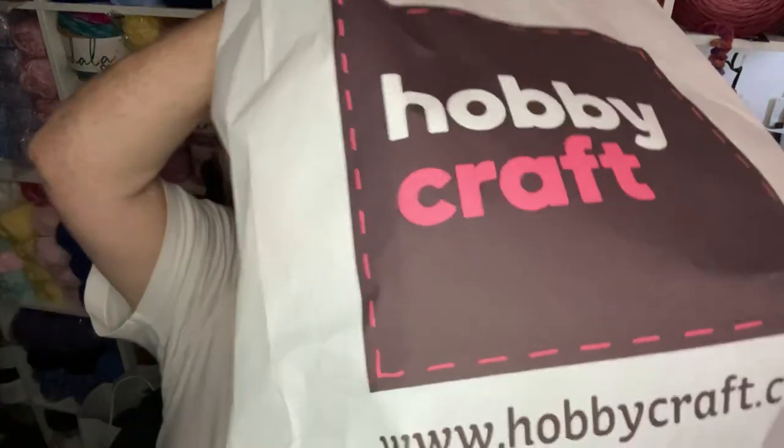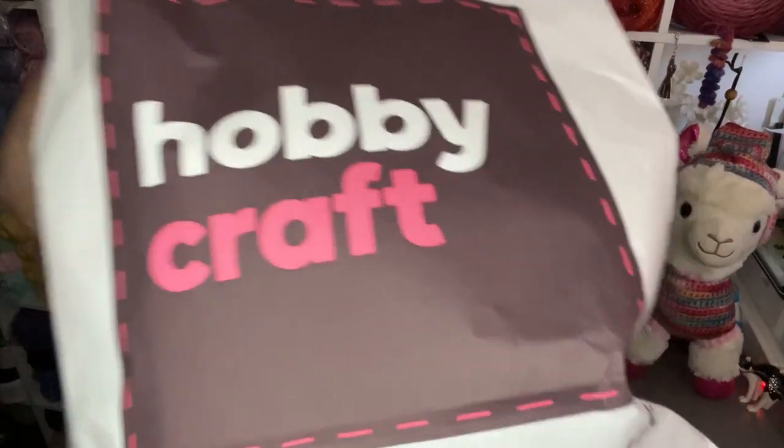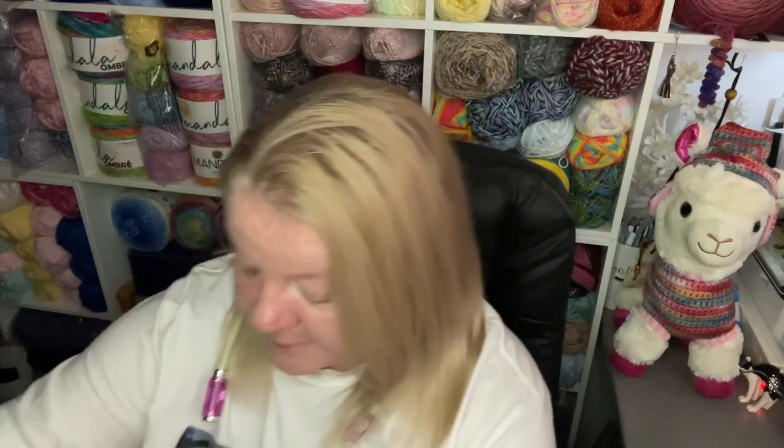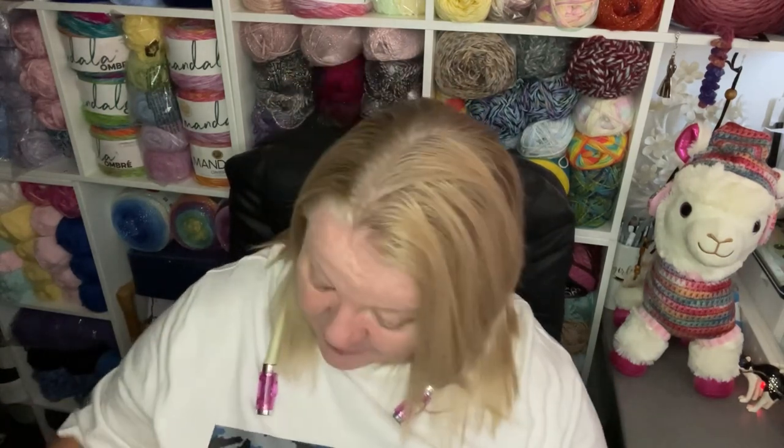Hi everyone, welcome back to Crochet Rocks, it's Tracy here. Let's see what made it into my Hobbycraft basket — there's probably some things you'd expect to see if you've watched my shopping video, and maybe some you didn't. So what did I buy?